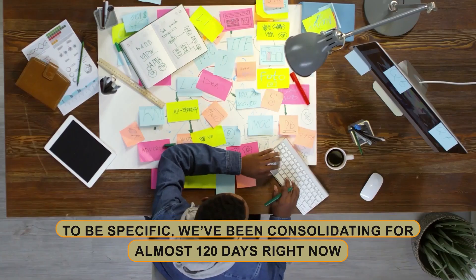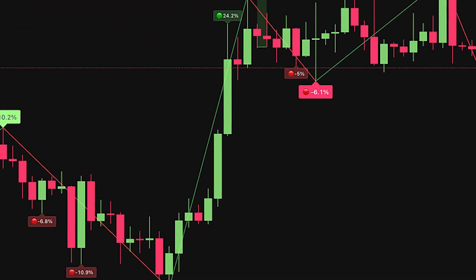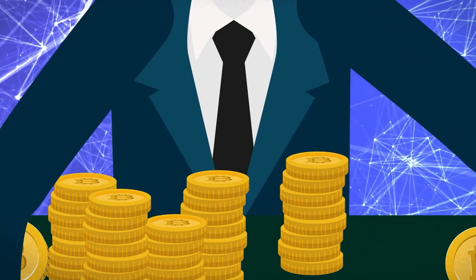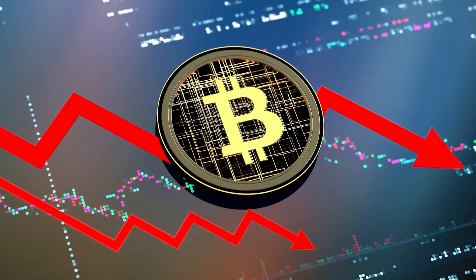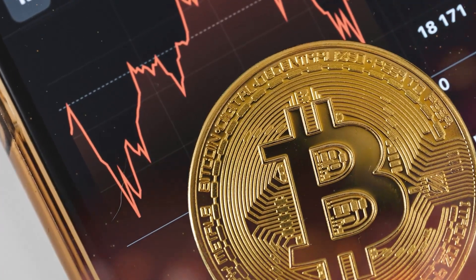We've been consolidating for almost 120 days right now. If we are at the bottom of the range, it typically offers a great purchasing opportunity. So, if Bitcoin falls towards the lower part of the range, I will undoubtedly accumulate further on the spot.